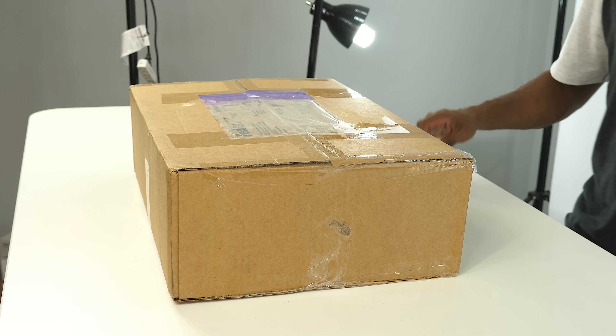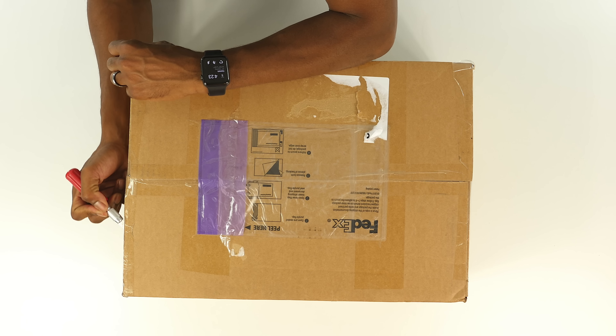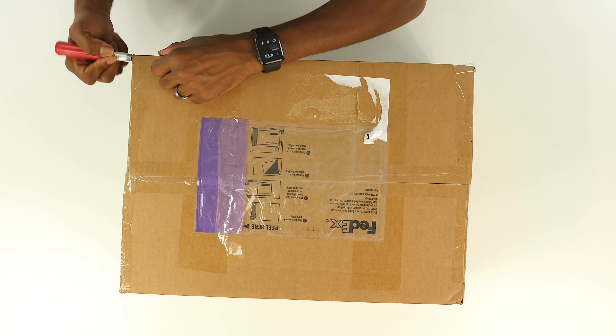Anyway, let's see what's in here in this box. This came, as I said, from the good folks over at Adidas and it is a very special package.